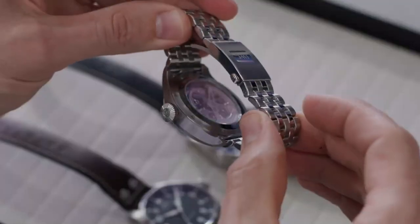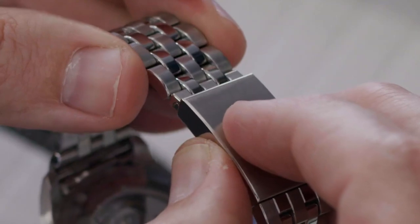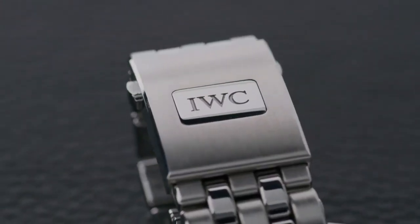Besides that, the bracelet offers a fine adjustment system with a travel of five millimeters, which can be adjusted with a push on the IWC button on the clasp.